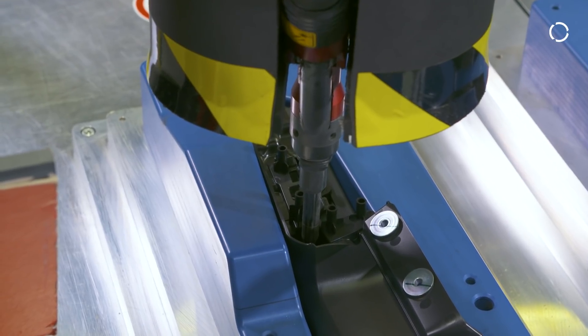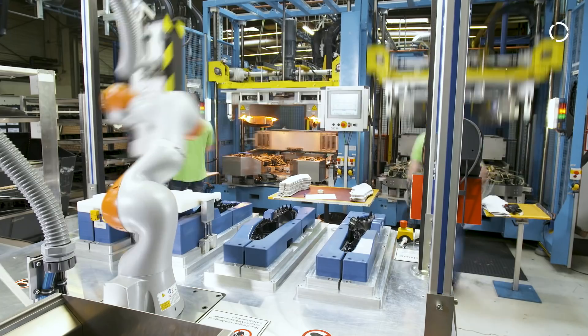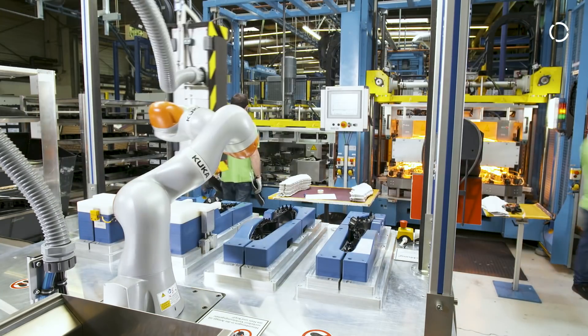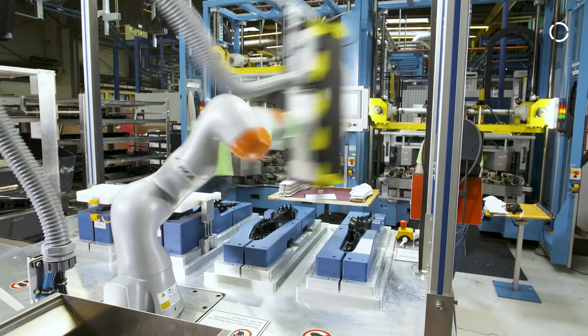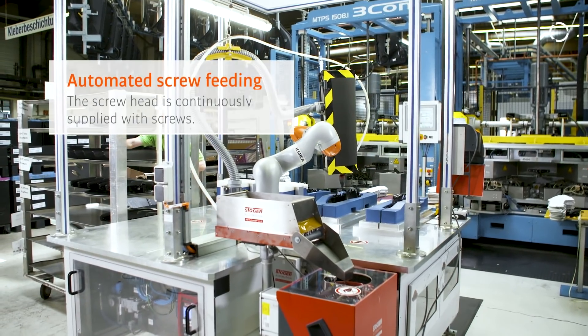Conventional industrial robots are not sensitive and therefore have to be surrounded by a protective fence for security reasons. The cobot, on the other hand, registers obstacles and reacts to them. Due to the direct cooperation with the robot, our colleagues have been able to benefit from a significant reduction in their workloads. The robot takes over the repetitive and strenuous tasks and relieves the employees.